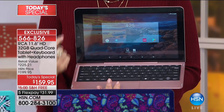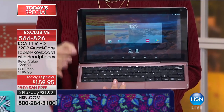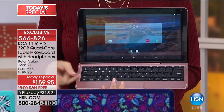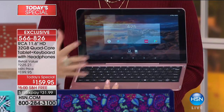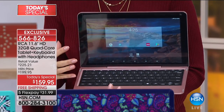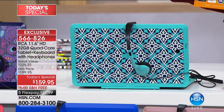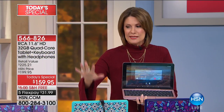Biggest screen we've ever done right here. Most memory we've ever offered: 32 gigabytes. Not one gigabyte of RAM but two gigabytes, which means faster multitasking than ever before. And for the first time with a screen of this size, we're including matching headphones — the nice, cushy, comfy ones — and an app pack.